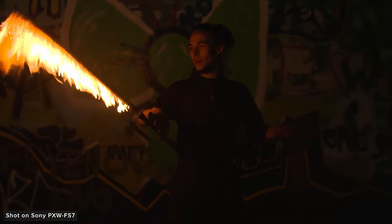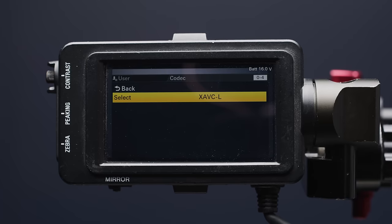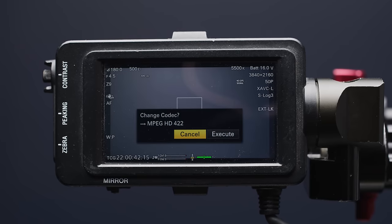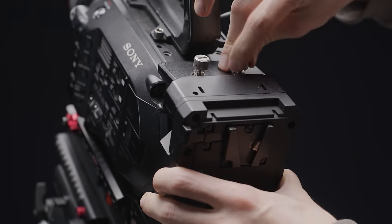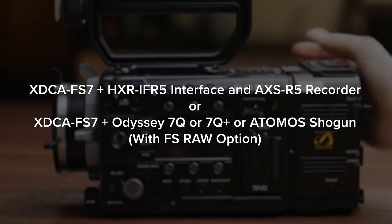The FS7 featured an incredibly versatile set of frame rates, codecs, and formats, which allowed it to easily slide into cinema, broadcast, or content workflows. This included XAVC-I, XAVC-L, MPEG-2, and ProRes if you attached the XTCA FS7 extension unit. With the XTCA, you could also shoot RAW externally if you grabbed an external recorder that can record the signal coming out of it.